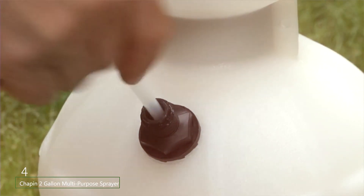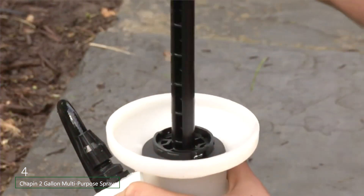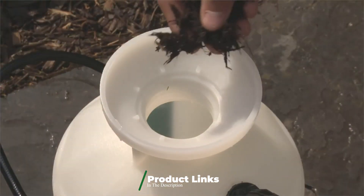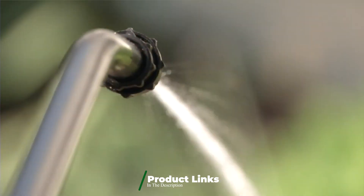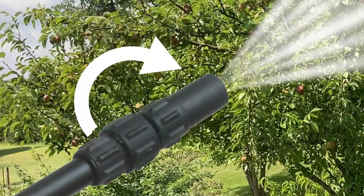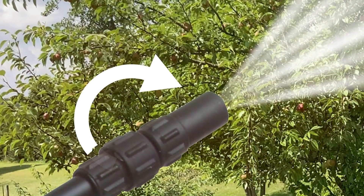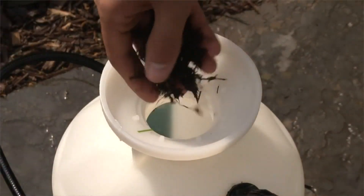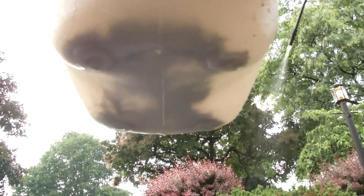Number 4. The Chapin 2-Gallon Multi-Purpose Sprayer is designed for gardeners who need a robust and versatile sprayer for a variety of tasks. With a larger 2-gallon capacity, the sprayer is ideal for covering more ground and handling larger amounts of solution without frequent refills. The durable construction includes a high-density polyethylene tank that resists chemicals and impact. This sprayer features a comfortable padded shoulder strap that makes it easier to carry and use for extended periods. The pump handle is ergonomically designed to reduce strain, and the heavy-duty wand allows for precise application.